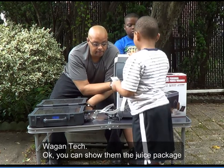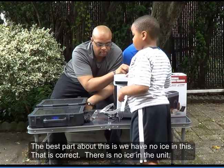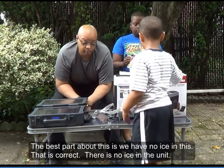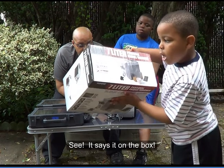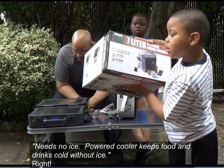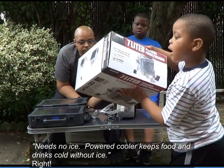All right, we're back. The last point about this is we have no ice in this. That is correct, there is no ice in the unit. See, it says it on the box: 'Needs no ice. Powered cooler keeps food and drinks cold without ice.'